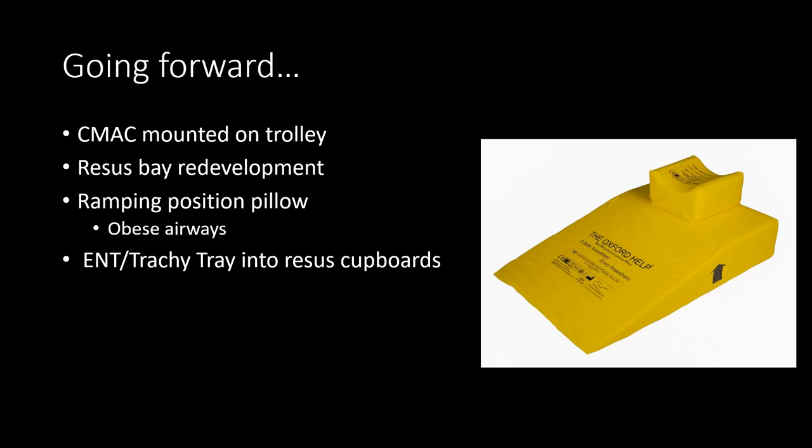Going forward, we're looking at getting a telescopic bracket to have the C-MAC mounted onto the trolley. The resource bays are going to be redeveloped over the next few months and you'll notice some big changes. We have also ordered ramping positioning pillows, which help with obese airways and achieving that ear-to-sternal-notch position — more education will be coming on that. We're going to remove the old difficult airway trolley, with ENT and tracking equipment moving into the new resus cupboards when they're built. Please give us your feedback on how the new trolleys go — we welcome it. Thank you.